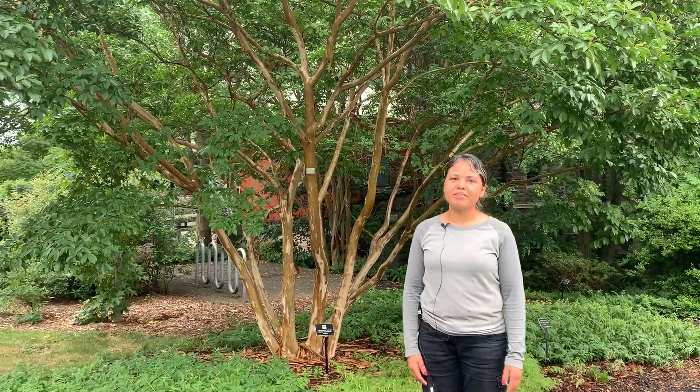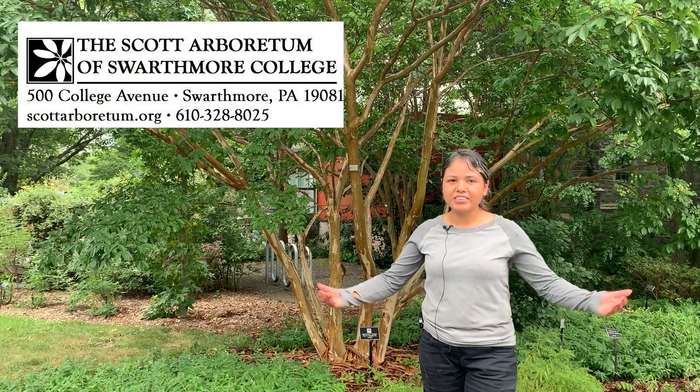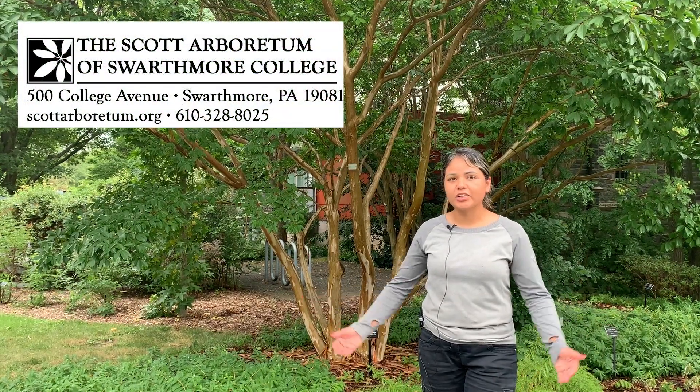Thank you for joining me today. I hope you get a chance to come and see us here at the Scott Arboretum — we are open every day with no charge, so come and see our beautiful crape myrtles and other collections that we have.